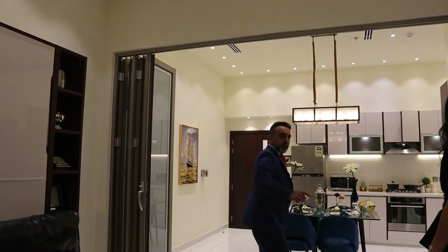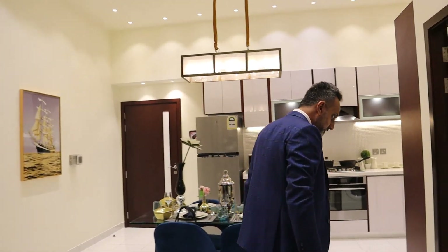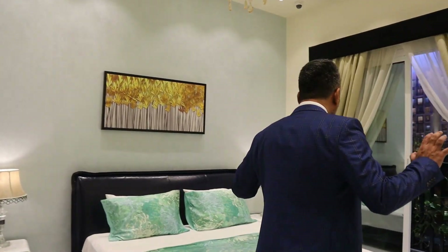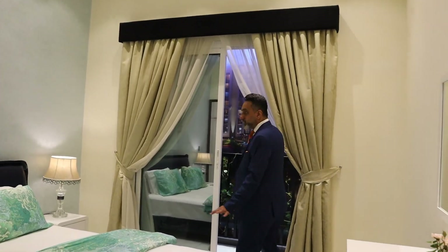And here we have it — the living room converts into a fully private bedroom. Very simple, voila. Let's step into the bedroom.